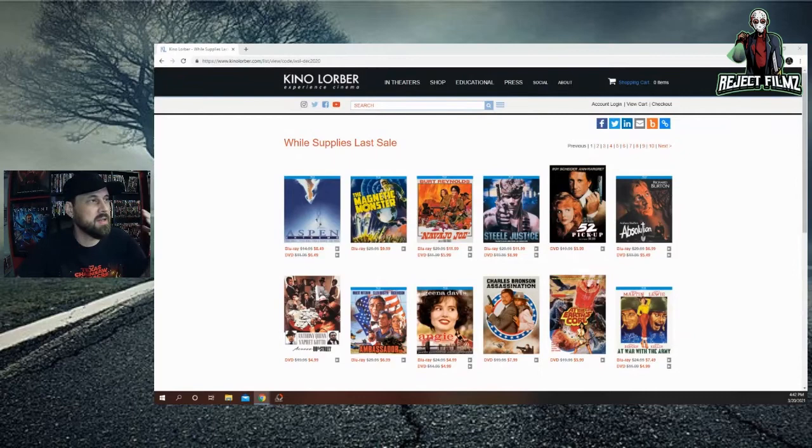Just to inform you guys who may not know — this sale has been going on for a long time. This was the last time I ordered from Kino when this 'while supplies last' sale started. It's still going — I don't know how many copies of these movies they had left but apparently a lot. I think they'll keep prices as-is until they sell out. It seems like they should lower them every few months to get rid of remaining stock, but there are some good ones on here.